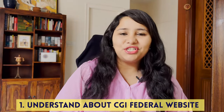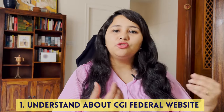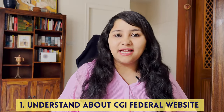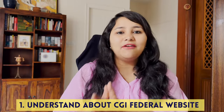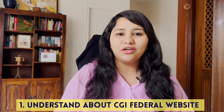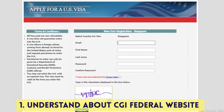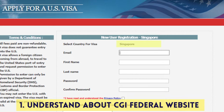The first thing is to understand the CGI Federal website, which is where you book your USA visa appointment — paying the visa fees and scheduling your slot. The CGI Federal website is unique to each country, meaning each country has its own website. So if you want to apply from a third country, you need an account on the CGI Federal website of that country. For example, if applying from Singapore, you need a CGI Federal account for Singapore.